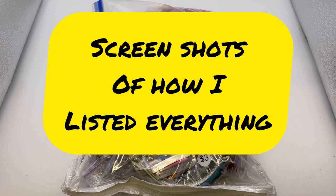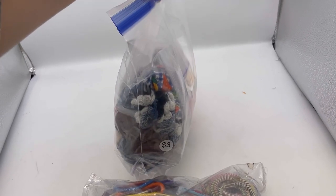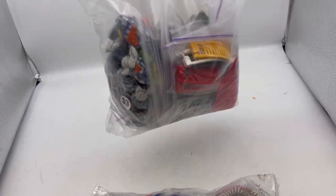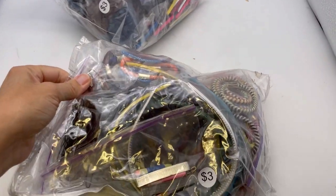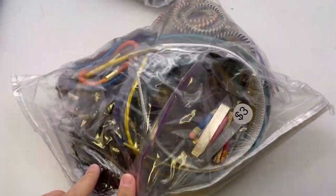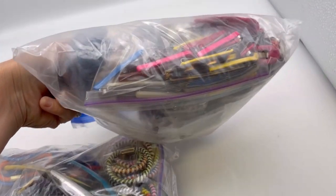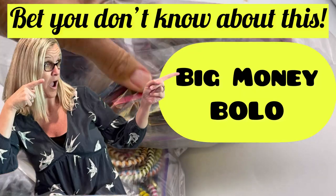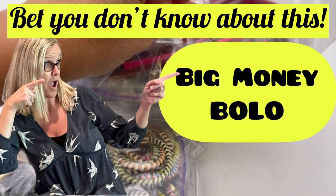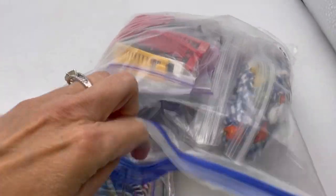Hey bolo buddies! All right, let's get started. You know how I have talked to you guys about vintage hair things? I went to a garage sale and I picked this bag up for three dollars, and this bag up for three dollars. I saw something that caught my eye - do you see it right here? That is why I decided to take a chance.